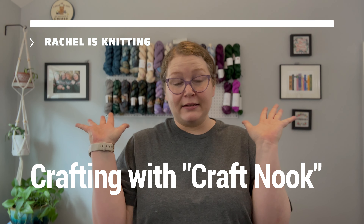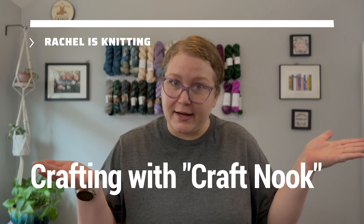Hey everybody, welcome back to my channel. If you're new here, hi, welcome. My name's Rachel and I am knitting — not right now, but most of the time.